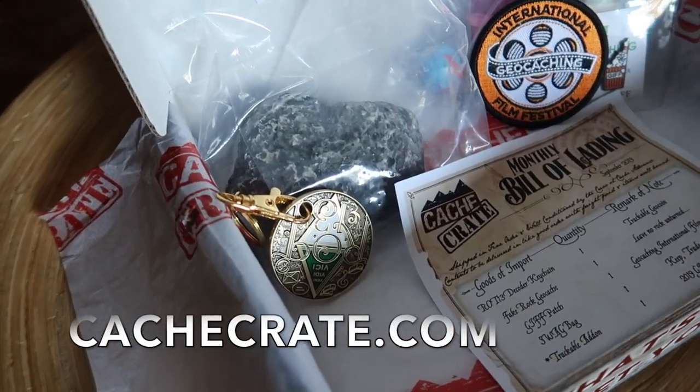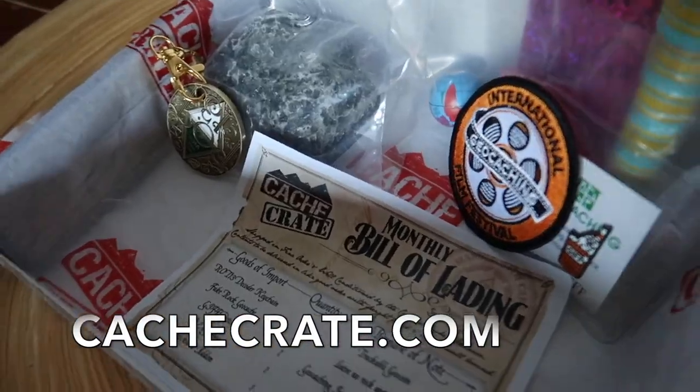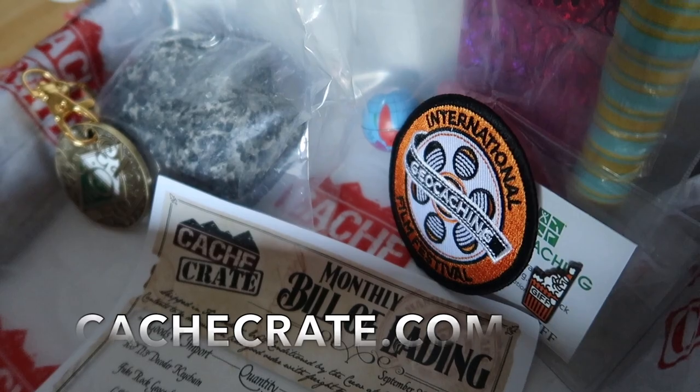If you are interested in the Cash Crate, go to cashcrate.com and you can subscribe there. It's like a geocaching holiday to your mailbox every single month. You can cancel anytime — give it a try, it is a ton of fun.